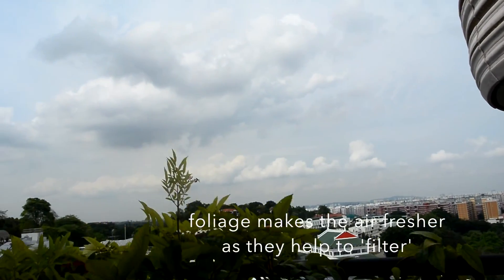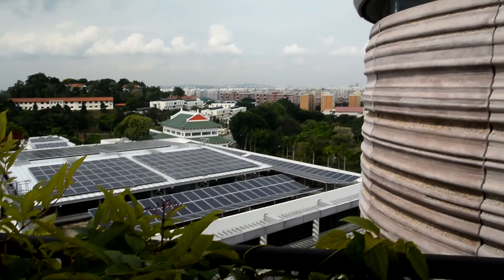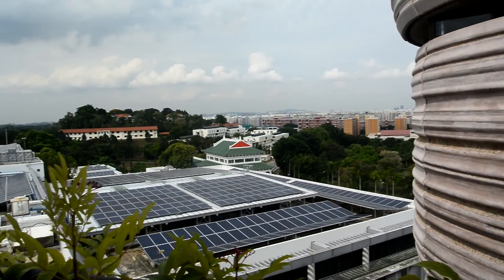Also, with all this foliage, they make the air even fresher as they photosynthesize. I really hope you guys enjoyed the video, my voice maybe, and the view — thank you for watching.